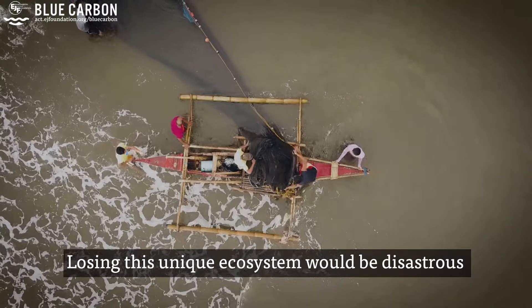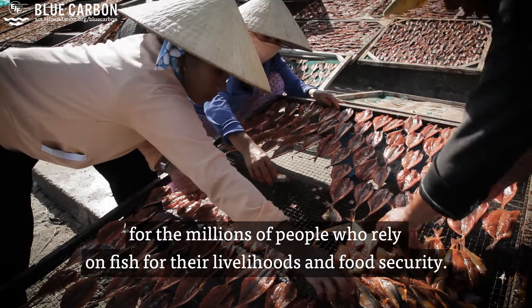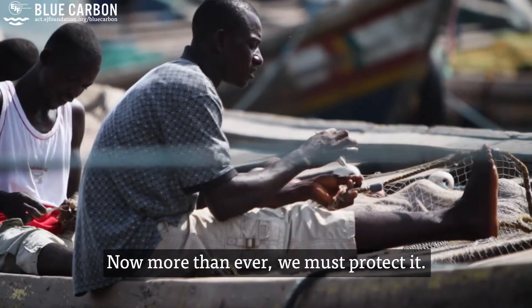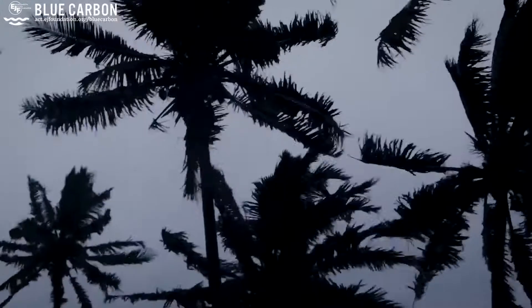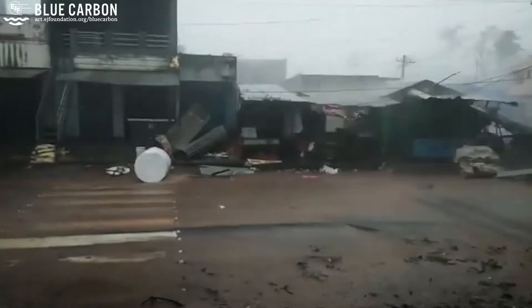Losing this unique ecosystem would be disastrous for the millions of people who rely on fish for their livelihoods and food security. With emergency officials fearing there is worse to come, and one storm covering about a 500 kilometre radius, the scale of extreme weather events underscores just how urgently resilient ecosystems are needed.